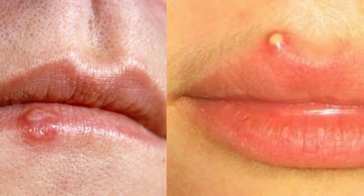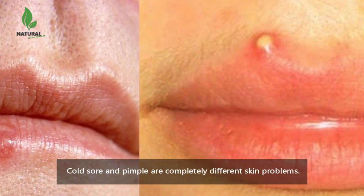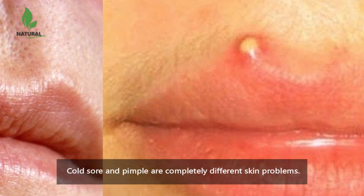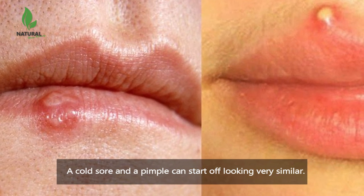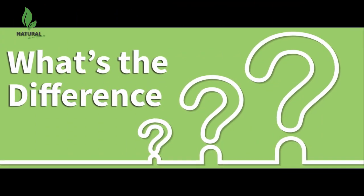When you wake up with a sore, red bump next to your lip, you may be wondering if it's a cold sore or a pimple. Even though these are completely different skin problems, they can start off looking very similar. However, there are clear differences between their causes and how they're treated. How do you know the difference?